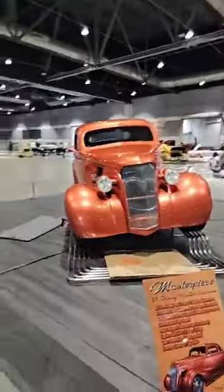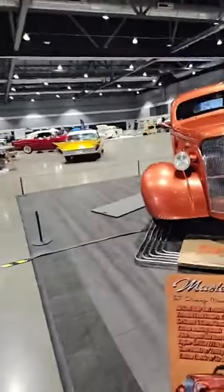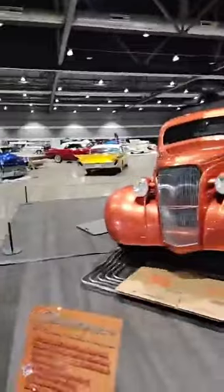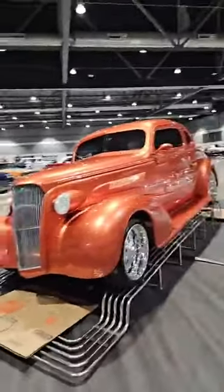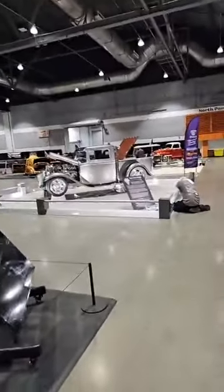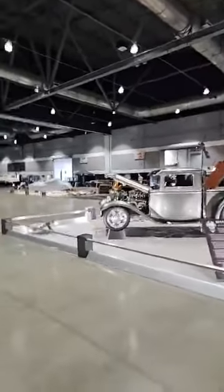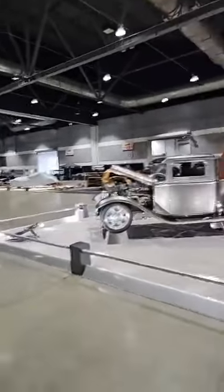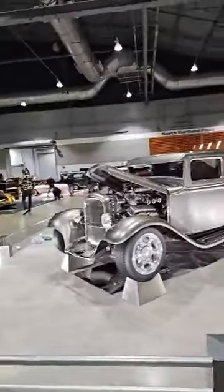This is a '37 Chevy Master Deluxe, by the way. My carpet guy told me: 'What you need to do to get it to flatten out is roll it out and lay it in the sun for a few days.' I said, 'Dude, I live in Monroe, Washington — we get sun like seven days out of the year and the rest is rain.' So that's not going to happen.